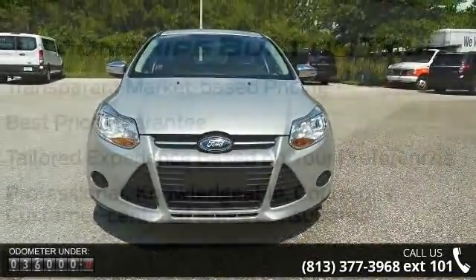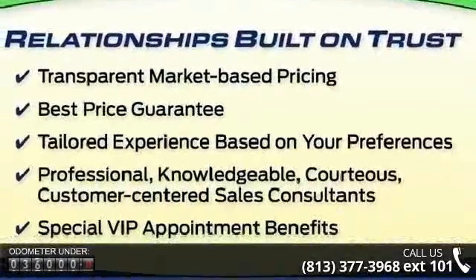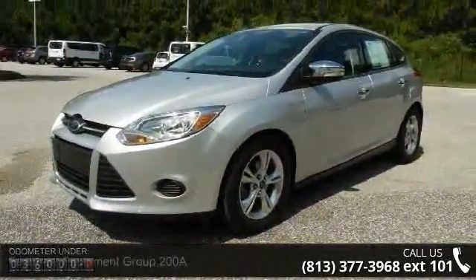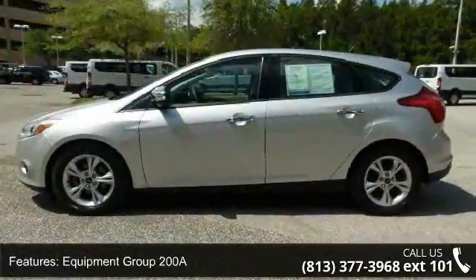This vehicle's top features include Equipment Group 200A, 6 speakers, MP3 decoder, radio data system, Sirius satellite radio, air conditioning, rear window defroster, power steering, power windows, and remote keyless entry.